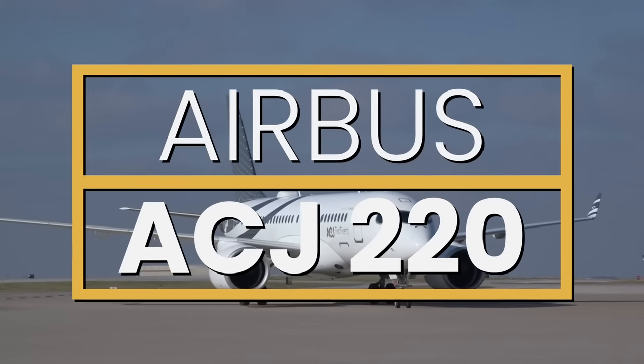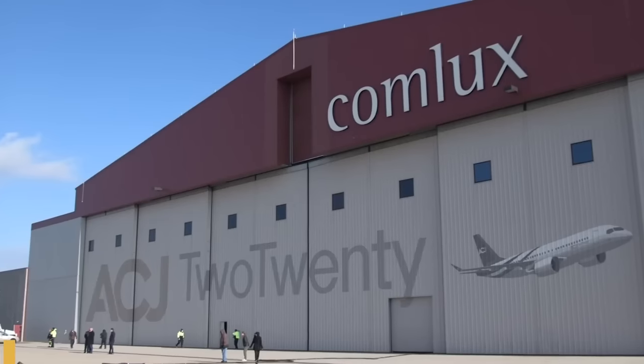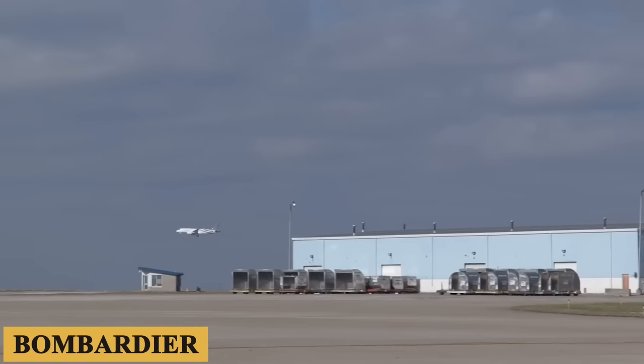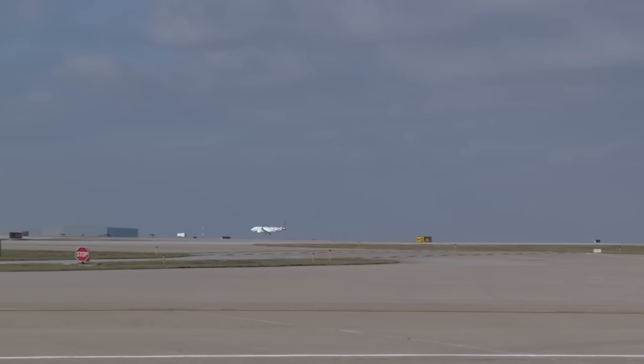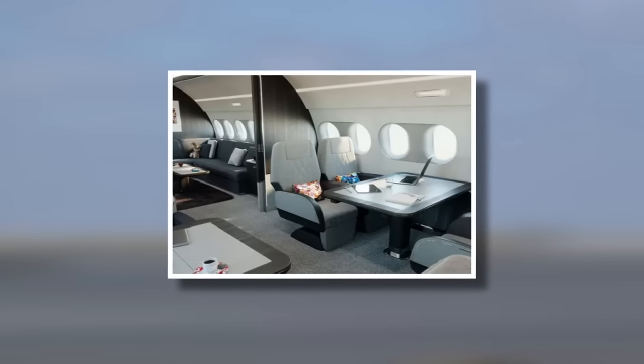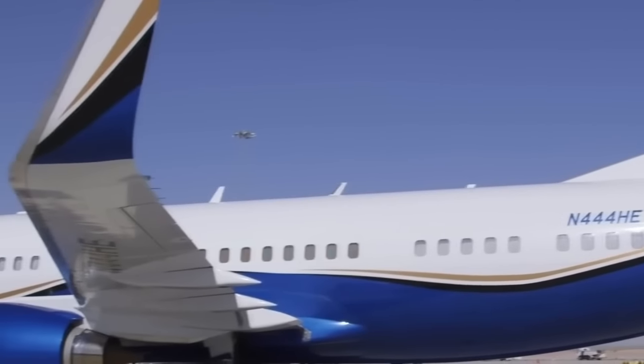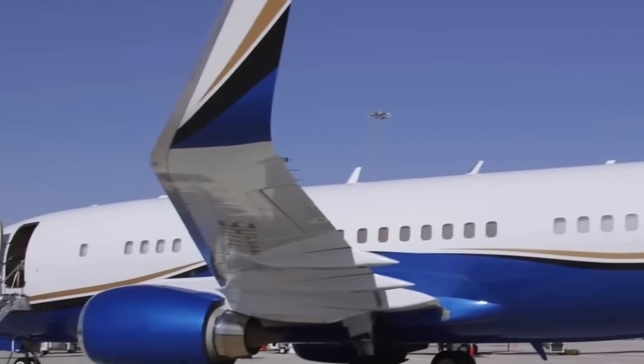The Airbus ACJ220 is a version of the popular C-Series passenger jet, created by Bombardier before Airbus acquired the division, and is intended to combine the best of all worlds: a luxurious cabin for comfort, the range of an airliner thanks to the amount of fuel it can carry, and fuel-efficient engines that make it cost-effective.